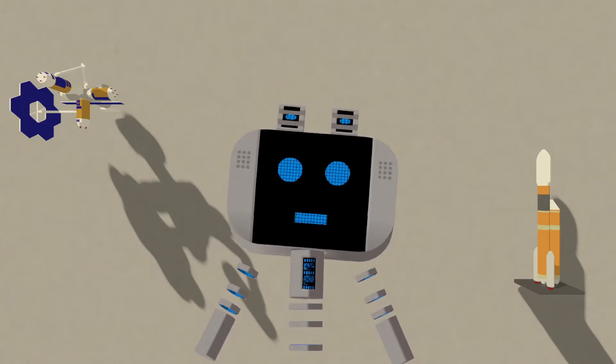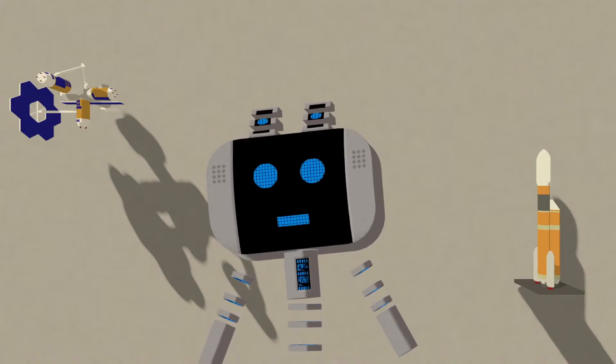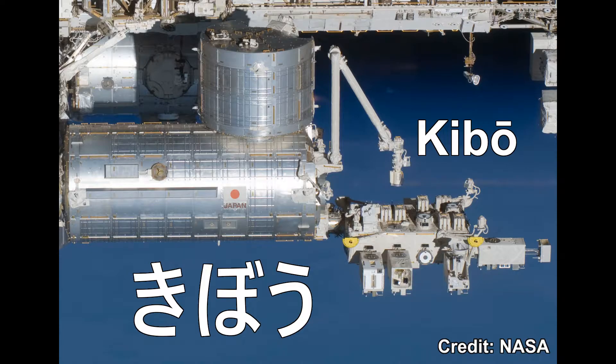It's hard to imagine space without the International Space Station. The massive castle in the sky has modules from Russia, the US, Europe and Japan. The Japanese Experiment Module, more affectionately known as Kibo, is the largest module of the ISS by far.